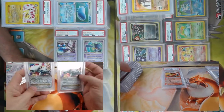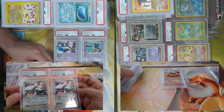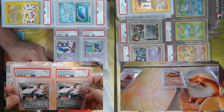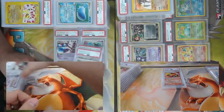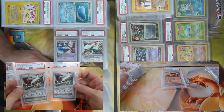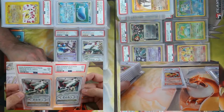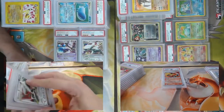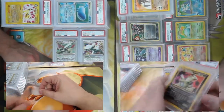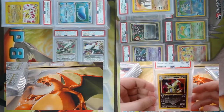I got two sets of twinsies — Regice Level X, I don't believe it ever saw any play, came back PSA 3. And it has a big brother — one came back an eight, one came back a seven. You could build an all PSA-graded deck and just play them in the containers — no shuffling would be awful! Got a Neo Discovery Tyranitar holo, came back an eight.